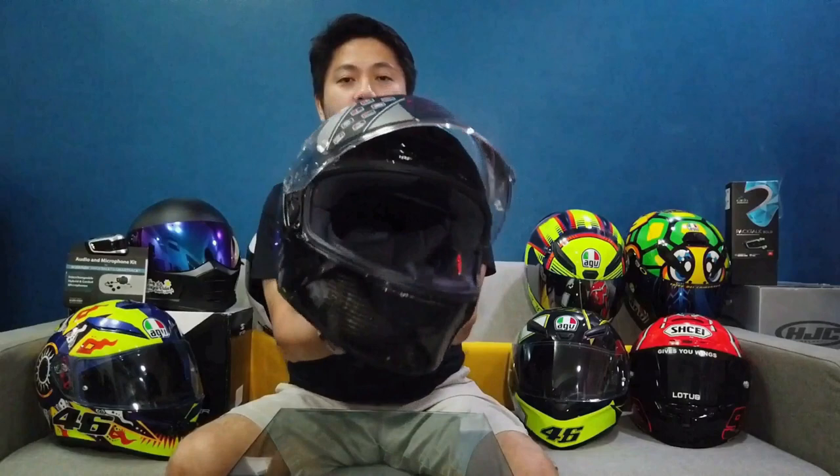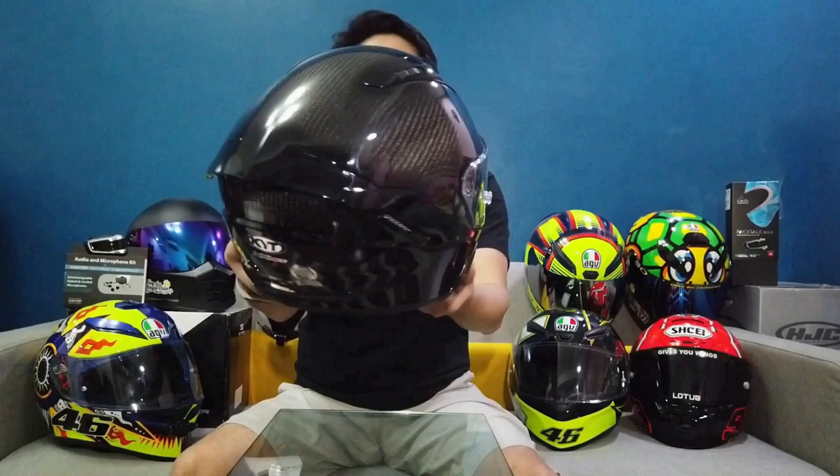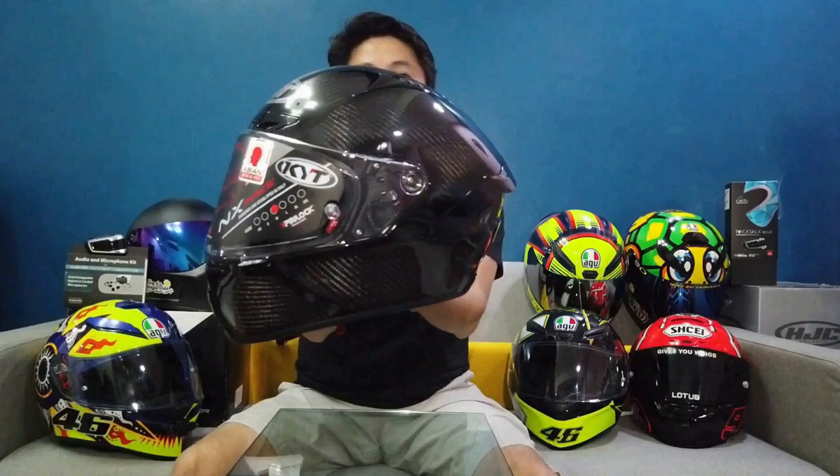Why is it called triple carbon? It's carbon fiber all around. Here's the visor. This is the inside, left side, back, right side, and front. It's a triple carbon color. But this isn't the only available version — there's an Espargaro Edition for MotoGP rider Aleix Espargaro, and lots of other designs: red, green, blue. I prefer the plain and simple so when I put my DMRPH sticker on it, it'll look super cool. Let's start with the shell: tri-axial composite. Why tri-axial? It's composed of carbon, Kevlar, and fiberglass. I'm 100% sure this shell can withstand crashes.